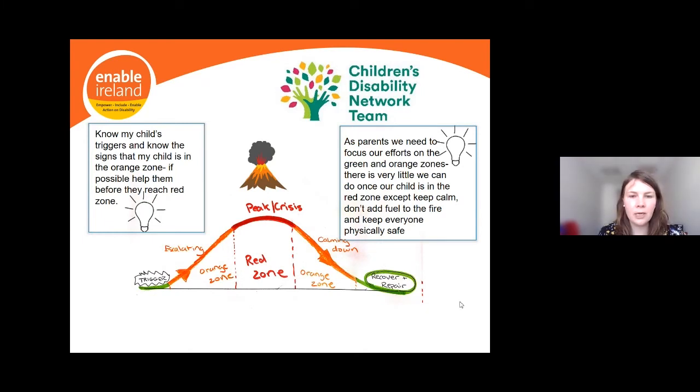The two take-home points are: know your child's triggers and know the signs that your child is in the orange zone, so you can reach out and help them before they escalate to the red zone. Once they're in the red zone, there is very little you can do except keep calm, don't add fuel to the fire, and keep everyone physically safe. The time you want to be doing the most work as parents is when they're in the green zone or the orange zone.